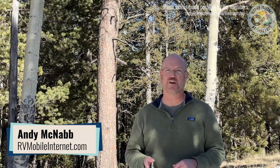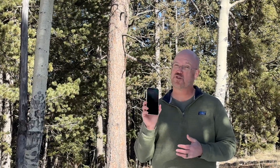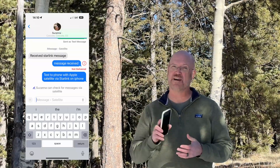I'm Andy with the Mobile Internet Resource Center, and today we're in the beautiful mountains of Colorado doing some satellite testing with satellite-to-smartphone communication. We're testing on the iPhone, which has two different systems: the built-in Apple system that comes with every iPhone 14 or greater on the latest version of iOS, as well as the new T-Mobile and Starlink beta system, which we also have on this phone.